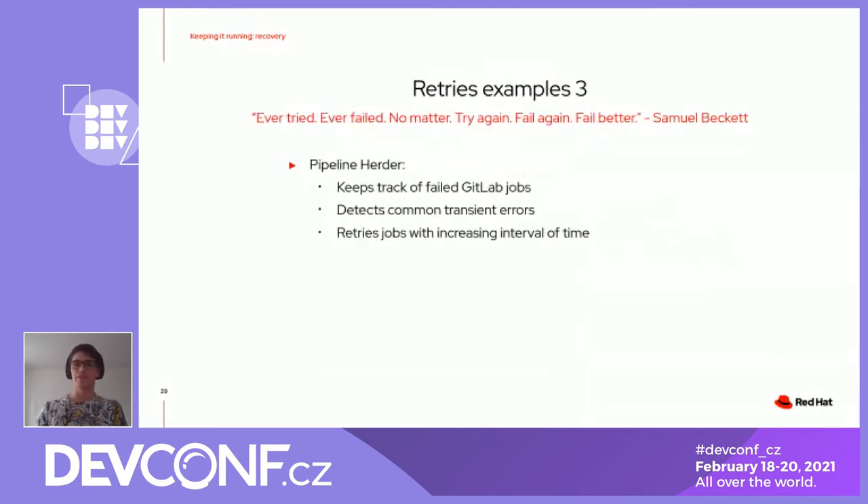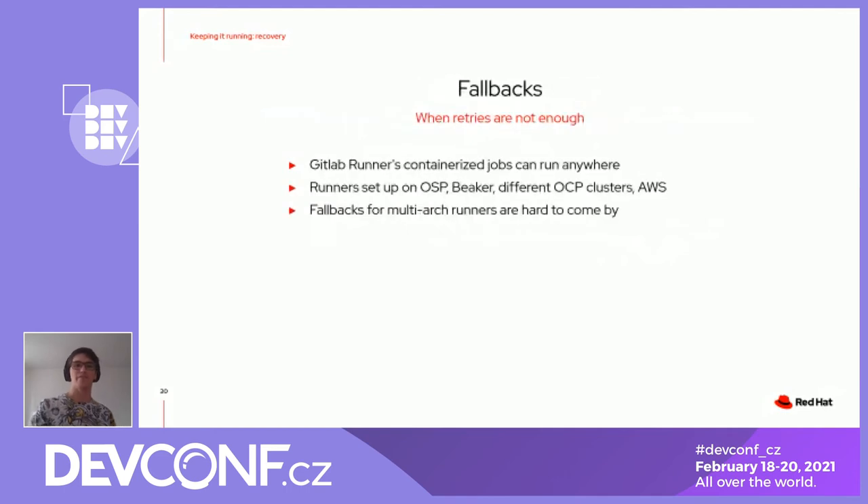When all these things went wrong and didn't catch the problems on time, we have the pipeline herder, which is a bot that babysits the pipelines. If something failed, it knows about many failures that we know we can safely retry, so it goes and checks the logs of the jobs and retries them for us, so we don't have to click anything. If that's not enough, we have failover fallbacks — we have different OpenShift clusters, so we can change the runners. If something goes wrong on one cluster, we can fall back to the others really easily with just the push of a button.